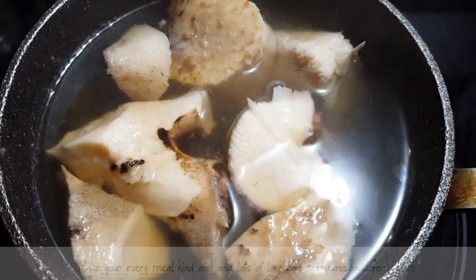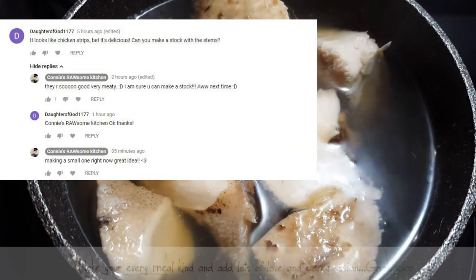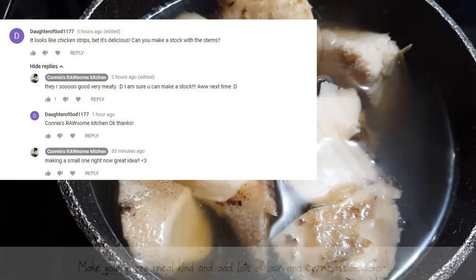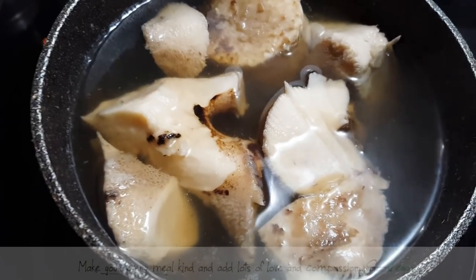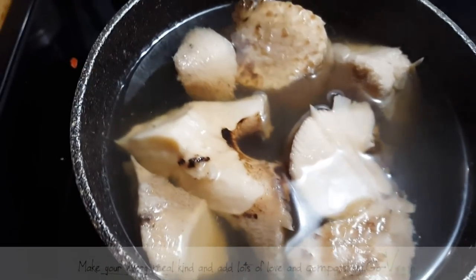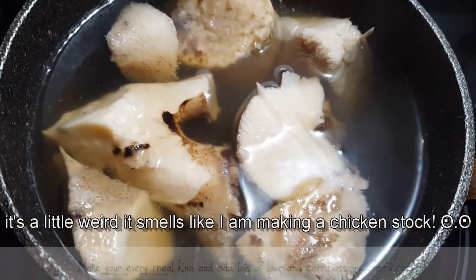Hi everyone! I am so happy you guys love my mushroom video. DaughterOfGod177 asked me if I was thinking of making a veggie or mushroom stock with the stems, and I said what a great idea. I've been throwing them away — I'm the one who always says don't throw this away, and it didn't even cross my mind to make a little stock. So here I am.